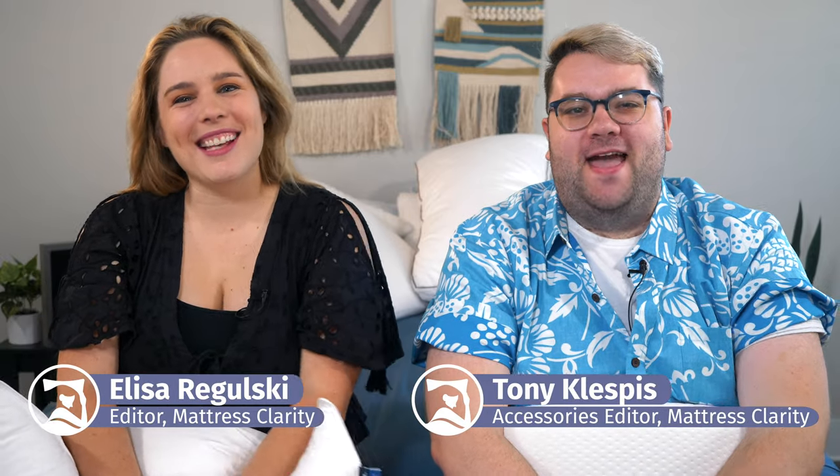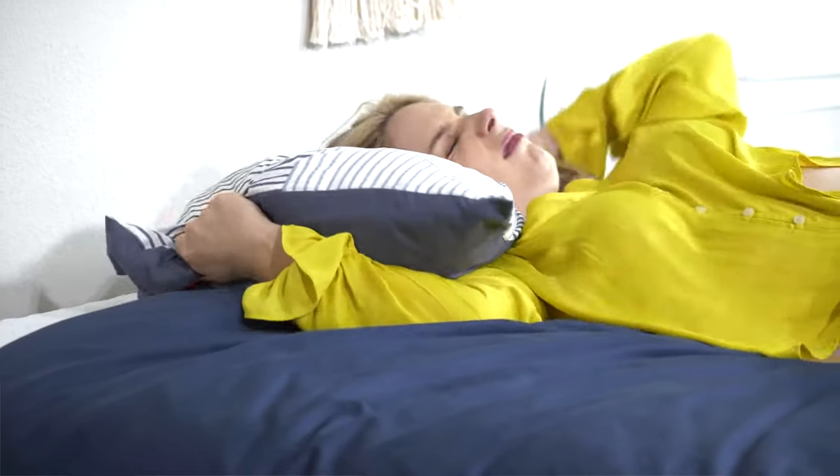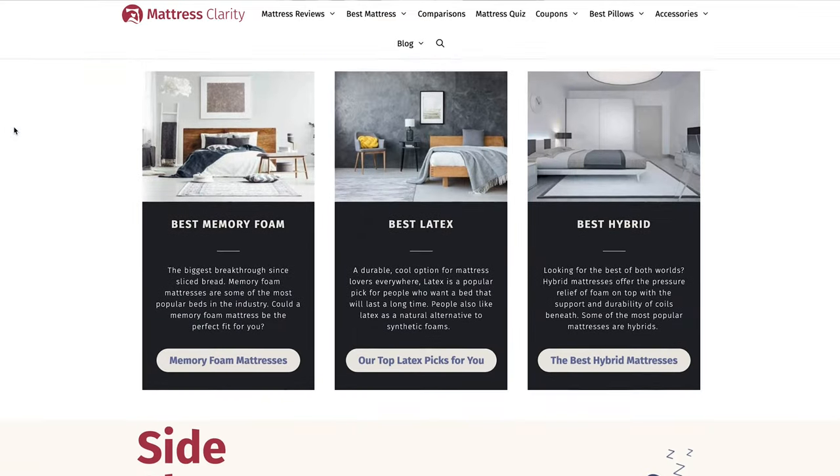What's up, world? It's Tony and I'm Ulyssa and we are your friendly neighborhood bedding and mattress reviewers here at Mattress Clarity. If you frequently wake up with neck pain like myself, you're going to need a pillow that helps you maintain a nice, neutral alignment throughout the night. That's why we've rounded up a list of the six best pillows to help with neck pain, and you'll find all of this information at mattressclarity.com along with some money saving coupons. Let's get started.